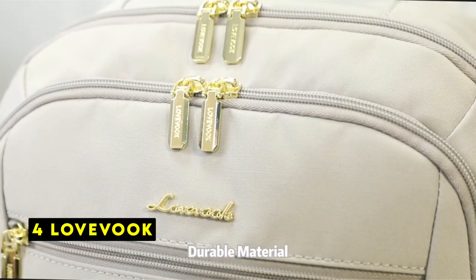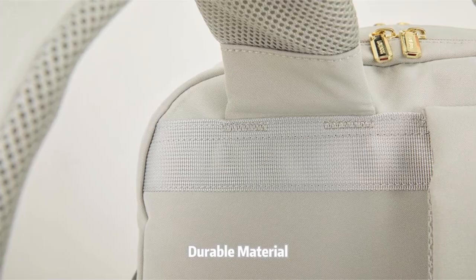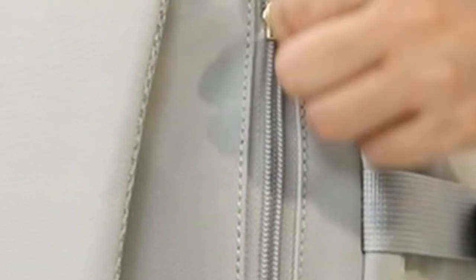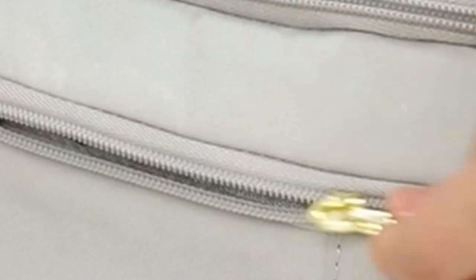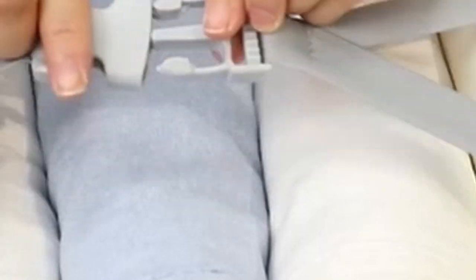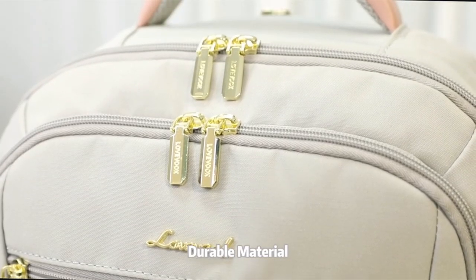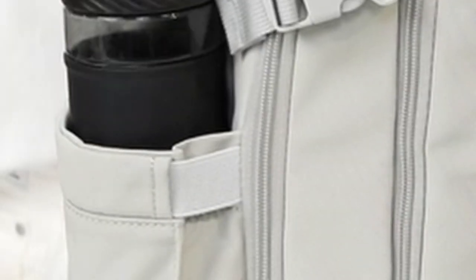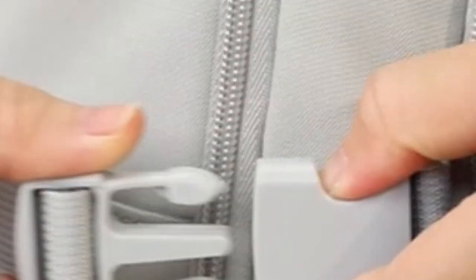At number 4 is Lovevook. The Lovevook carry-on backpack is a practical and reliable companion for your travels. With compact dimensions of 14 inches by 8.3 inches by 18.5 inches, it easily fits in overhead bins and under airplane seats, making it ideal for air travel. The 180-degree opening design ensures quick and efficient security checks. Despite its compact size, the Lovevook boasts a generous 40L capacity, suitable for 3 to 5 days of travel essentials. Three large compartments and 18 pockets keep everything neatly organized, and a dedicated padded compartment safely accommodates a 17.3-inch laptop.